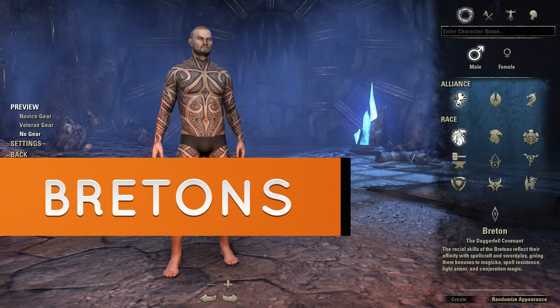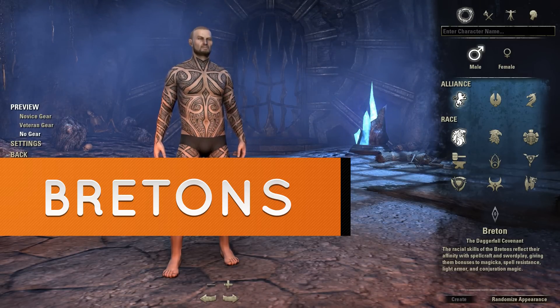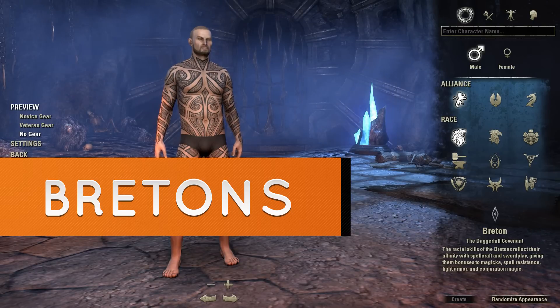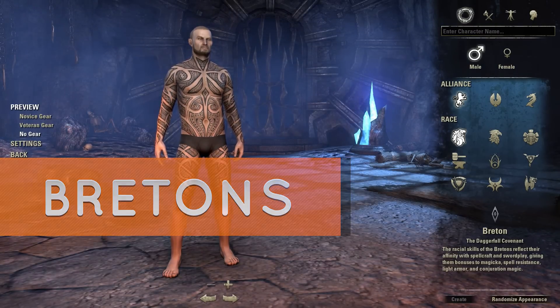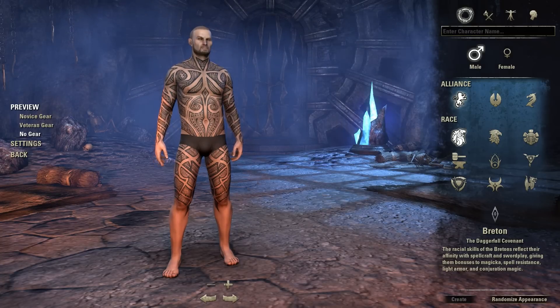The Bretons are an interesting race. They look like humans but have better magical talents. Their bodies are strong and the magical abilities allow them to use powerful spells. They can be both good warriors and mages, which traces back to their lineage from the High Elves and humans. They're basically a mix — a hybrid — which is kind of cool.